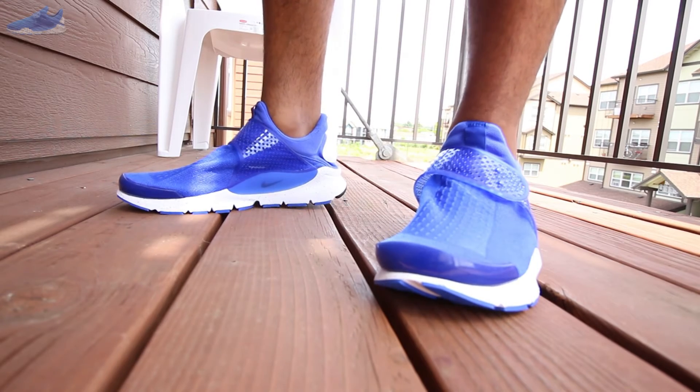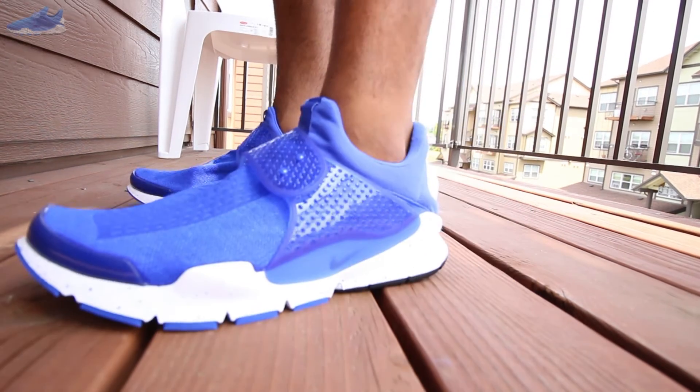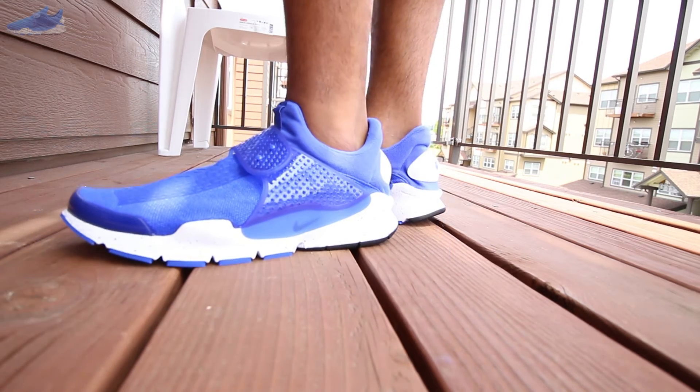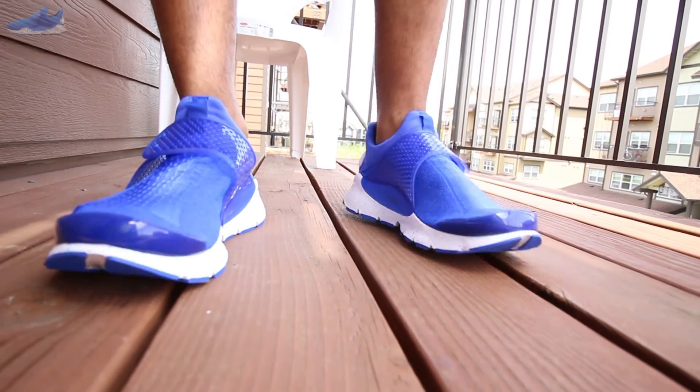In 2014, Hiroshi and his team at Fragment Design gave us a limited Fragment Sock Dart. From there the hype grew, and in 2016 Nike brought back the 12-year-old design for the world to enjoy. These are great kicks for summer — they're light, breathable, durable, and comfortable. They only come in full sizes, so they don't come in half sizes.